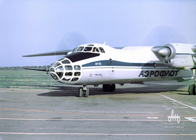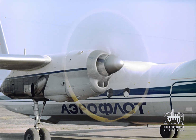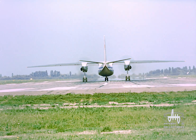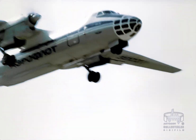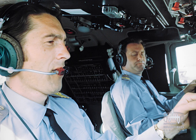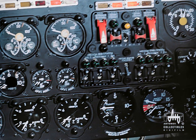This plane catches the eye because of its unusual look. The AN-30 plane has been specially created for aerial photography. At the same time, the technique of flying this plane differs little from that of the widely known AN-24 and AN-26.